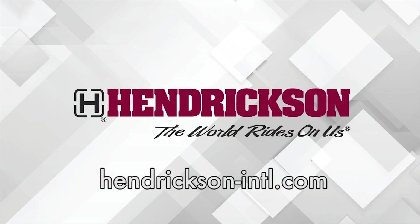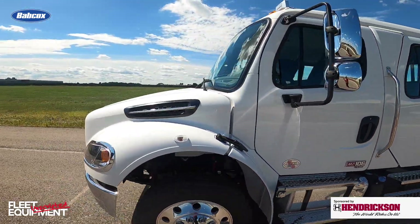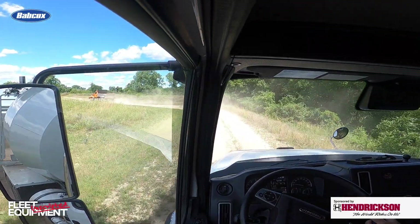This Fleet Equipment Unscripted interview is presented by Hendrickson, a leading manufacturer of heavy-duty suspension systems and components to the global commercial transportation industry. Visit Hendrickson-INTL.com to learn more. Hey everyone, Jason Morgan, Content Director for Fleet Equipment. Welcome to Fleet Equipment Unscripted. We have the new Freightliner M2 Plus and SD Plus, new vocational trucks from Freightliner. We're out here driving them around, putting them through their paces, learning about all the new updates and details.